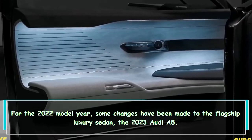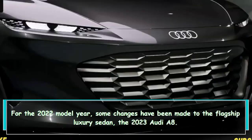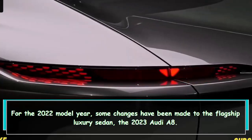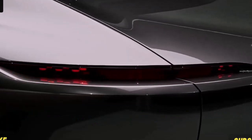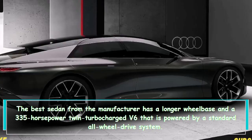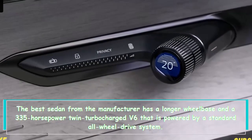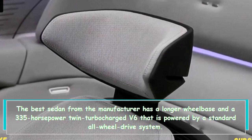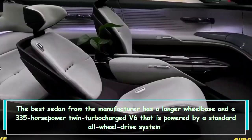For the 2022 model year, some changes have been made to the flagship luxury sedan, the 2023 Audi A8. The best sedan from the manufacturer features a longer wheelbase and a 335 horsepower twin-turbocharged V6, powered by a standard all-wheel drive system.